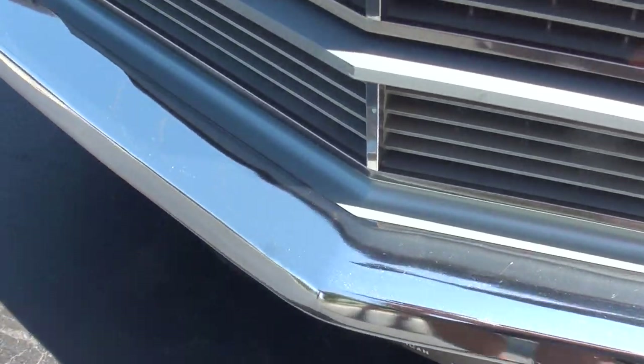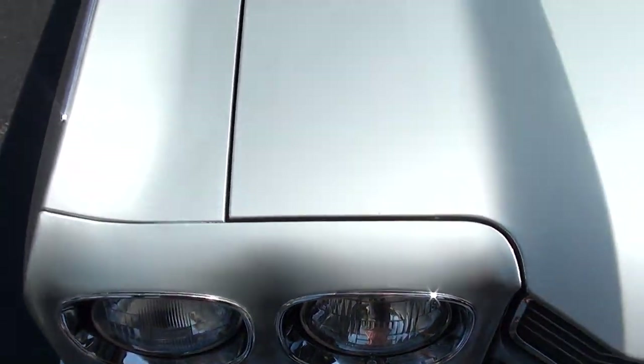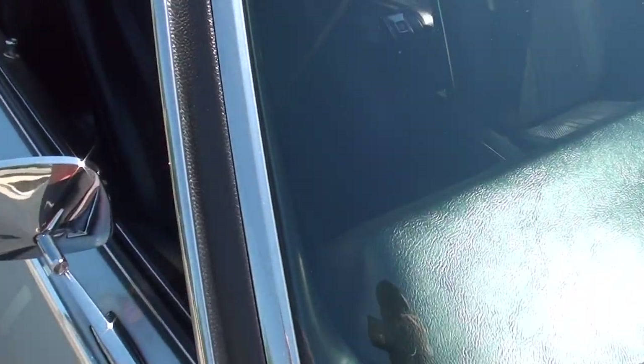I put new wheels and tires on it — I couldn't handle the old Centerline drag lights that were on it. Original color combination: this is the original 14-code Cortez Silver car, with a black vinyl top and black bucket seat console interior.